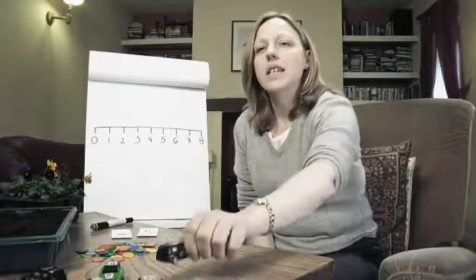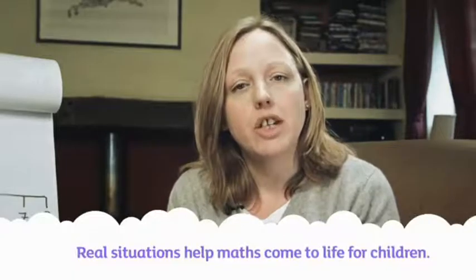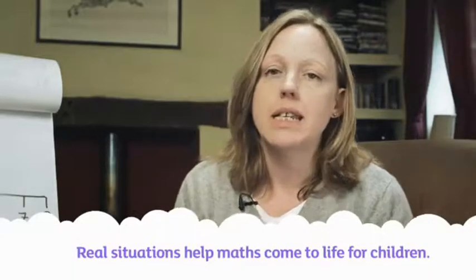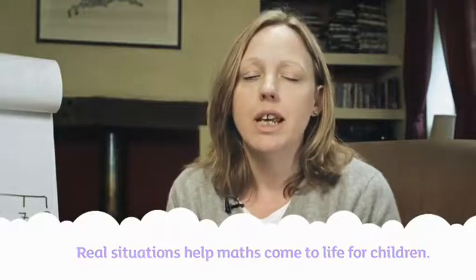Our children first learn to add using real stuff — toys, food, counters, things like that. Many children find it easier to learn new skills if they're using real things that they can see, touch, feel, maybe even taste and smell. And when those things are in real situations, everyday activities, games and events, maths comes alive for our children. It makes sense and it has a clear purpose.